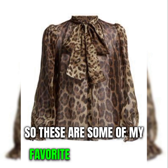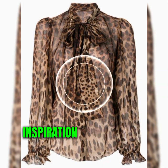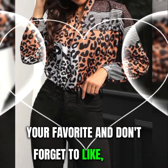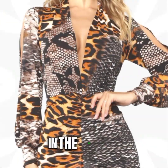So these are some of my favorite cheetah print tops that I've been wearing a lot lately. I hope you enjoyed this video and got some inspiration for your own wardrobe. Let me know in the comments which top was your favorite, and don't forget to like, share, and subscribe for more fashion videos. Thank you so much for watching, and I'll see you in the next one.